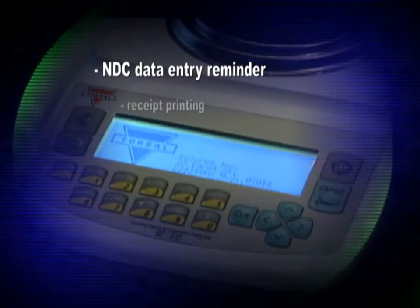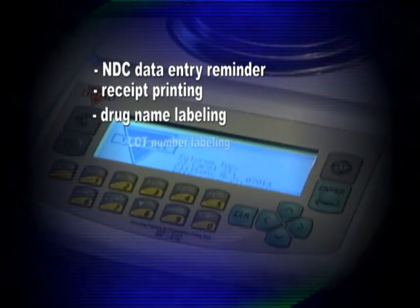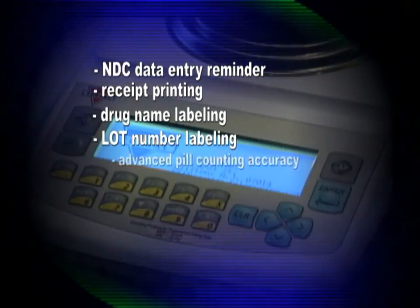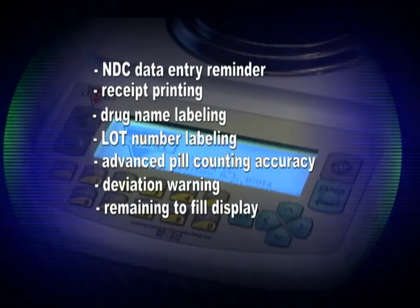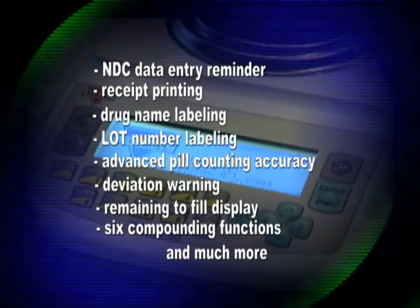In addition, the unit includes pill counting features such as NDC data entry reminder, receipt printing, drug name labeling, lot number labeling, advanced pill counting accuracy, deviation warning, remaining to fill display, six compounding functions, and much more.